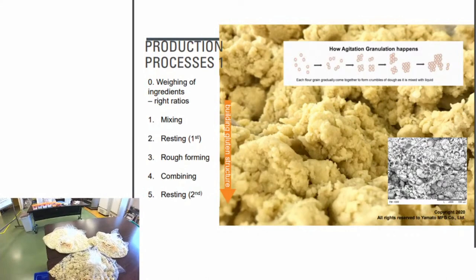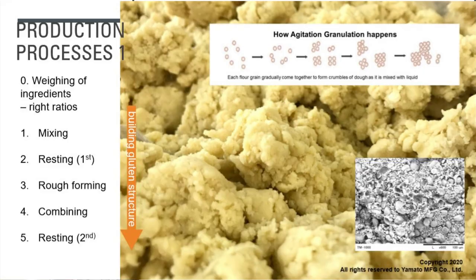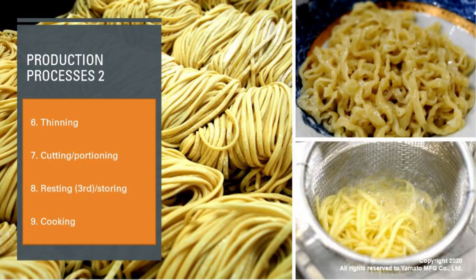The next processes are rough forming, then thinning, cutting, and portioning — we'll explain those when we actually make noodles later. For cooking noodles, the key points are that you need a lot of water and a good temperature — around 98.6 degrees Celsius.